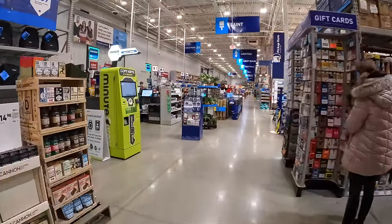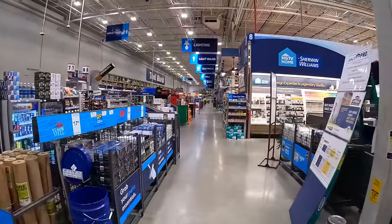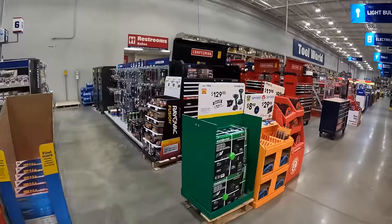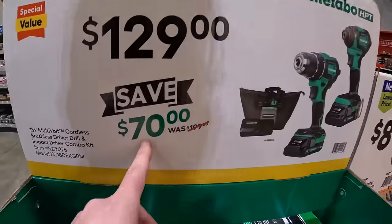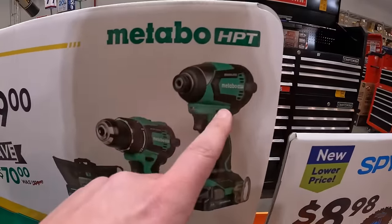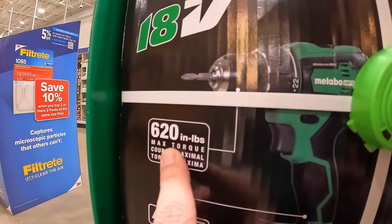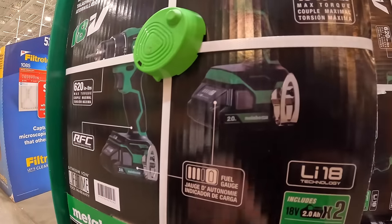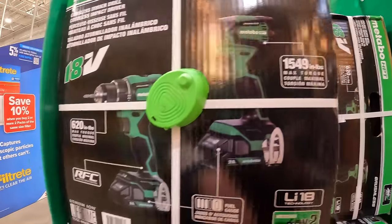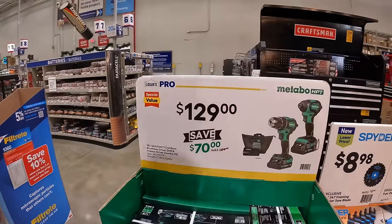Moving on to the main aisle which has the biggest selection. Metabo has a two-tool combo kit — save $70 for $129. It includes the drill driver and impact driver, two batteries, charger, and bag. The drill driver delivers 620 inch-pounds of torque and the impact driver delivers 1,549 inch-pounds of torque.